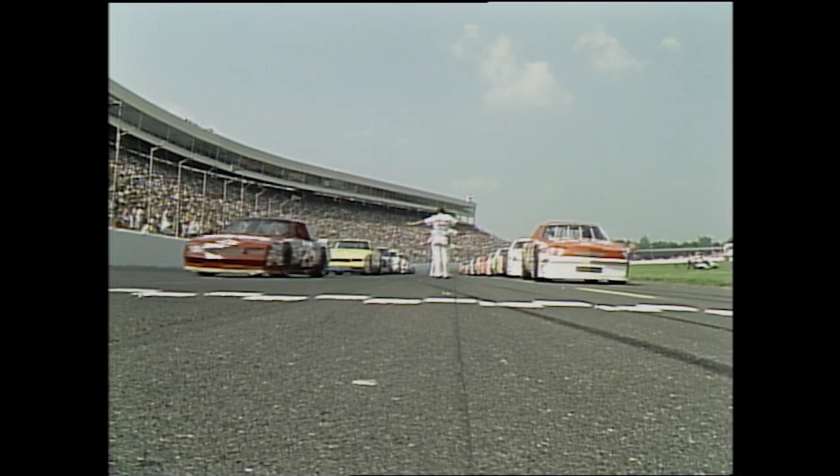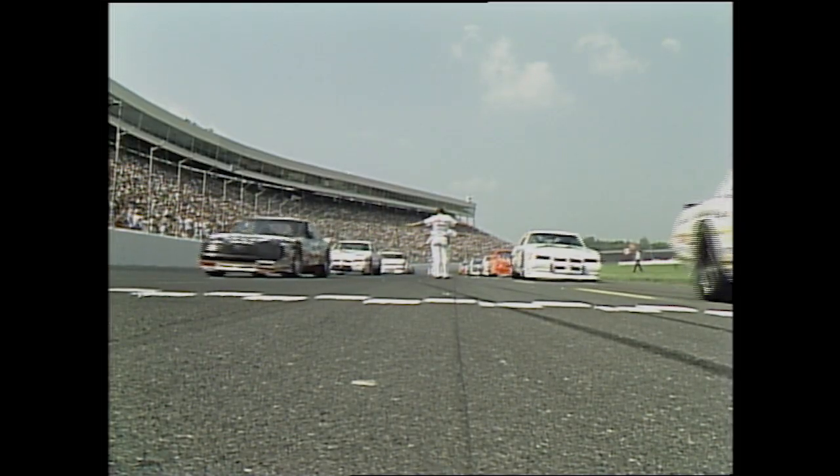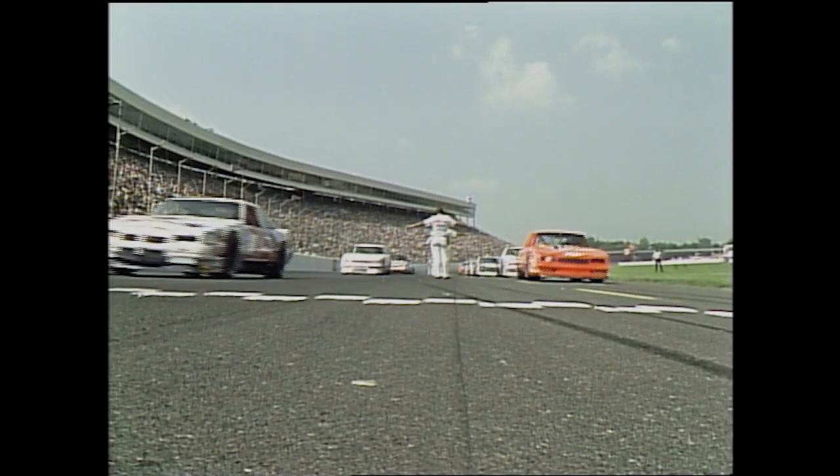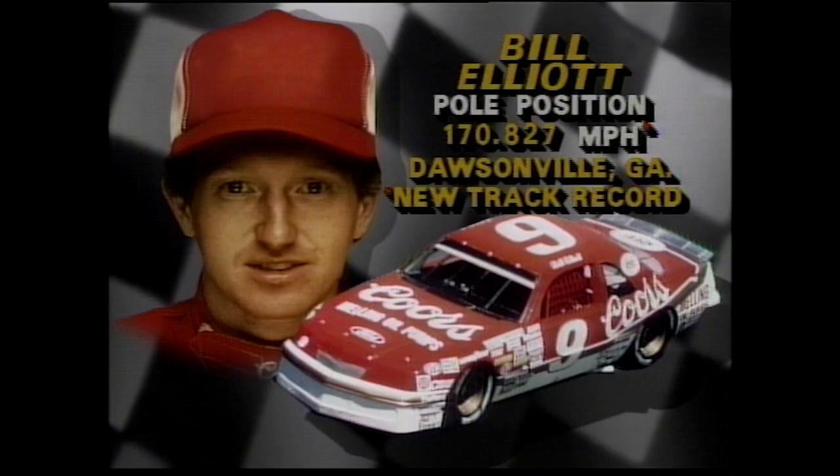Now they move out behind the pace car. Two laps from now, we'll be racing. Let's take a look at the starting grid. On the pole with a new track record, 170.8 — Bill Elliott, a T-Bird, steady and fast.